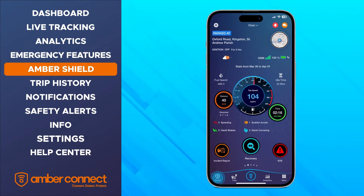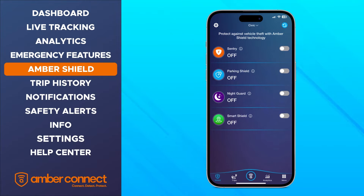Next, we are going to take a look at the Shield tab. Amber Shield is an artificially intelligent feature that offers increased protection for your vehicle. When you click on Amber Shield, it will bring up four levels of security for you to choose from.